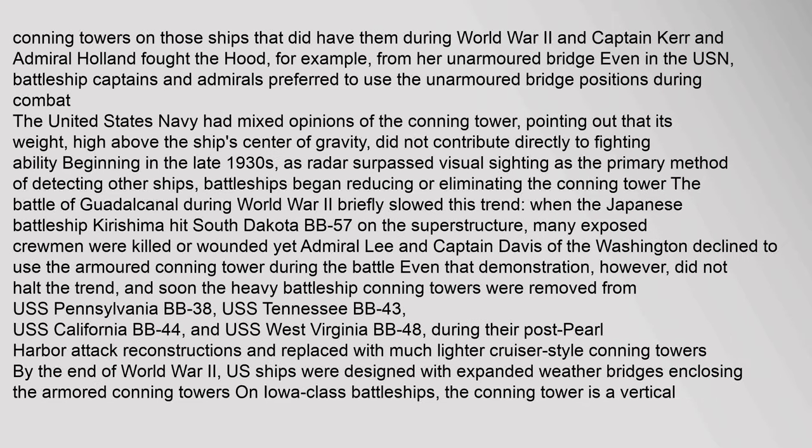On those ships that did have conning towers during World War II, officers often chose not to use them — Captain Kerr and Admiral Holland fought the Hood from her unarmored bridge, for example. Even in the US, battleship captains and admirals preferred to use the unarmored bridge positions during combat. The United States Navy had mixed opinions of the conning tower, pointing out that its weight, high above the ship's center of gravity, did not contribute directly to fighting ability. Beginning in the late 1930s, as radar surpassed visual sighting as the primary method of detecting other ships, battleships began reducing or eliminating the conning tower.